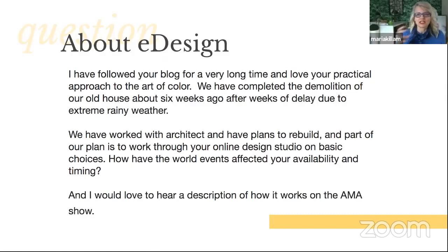A question I received: 'I've followed your blog for a very long time and love your practical approach to the art of color. We've completed the demolition of our old house about six weeks ago after weeks of delay. We've worked with an architect and have plans to rebuild. Part of our plan is to work through your online design studio on basic choices. I'd love to hear a description of how it works.' The timing is still the same. When you go on the website and look at my different packages, it's usually five to seven days for the smaller packages and seven to 10 days for the bigger packages.